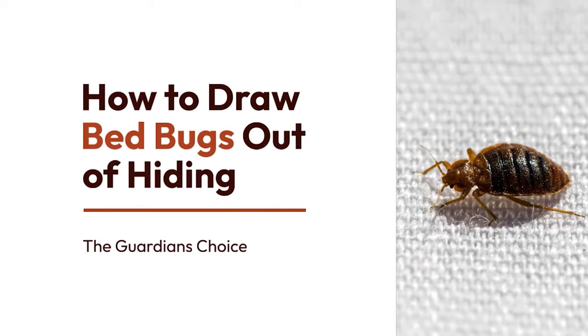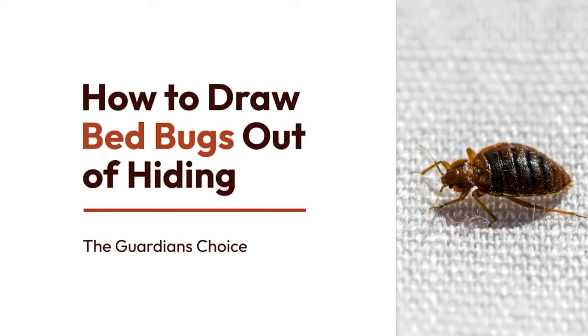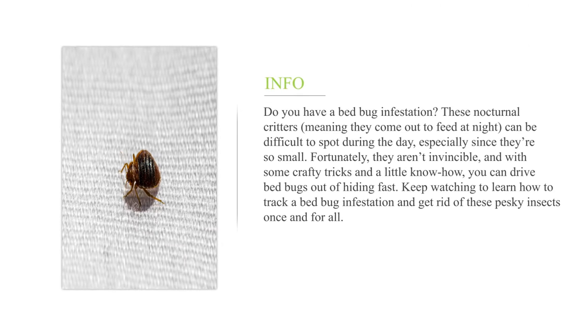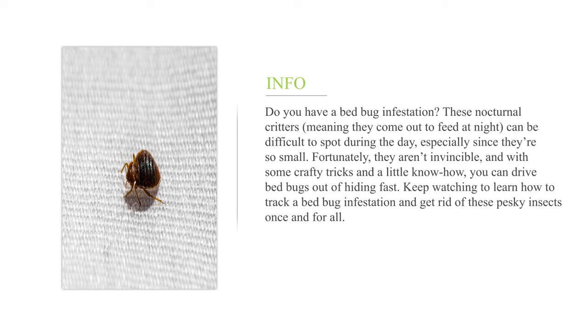How to draw bed bugs out of hiding. Do you have a bed bug infestation? These nocturnal critters, meaning they come out to feed at night, can be difficult to spot during the day, especially since they are so small. Fortunately, they aren't invincible, and with some crafty tricks and a little know-how, you can drive bed bugs out of hiding fast.